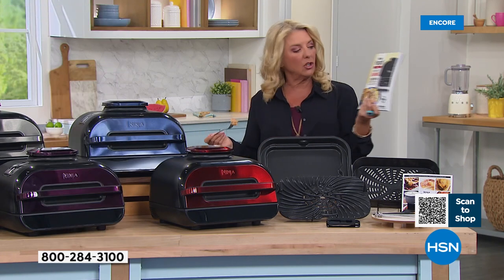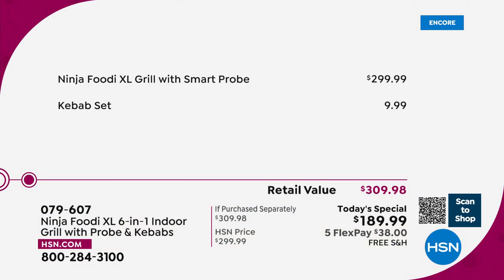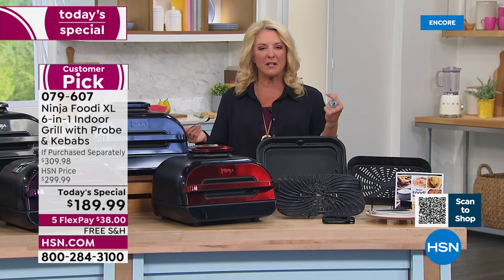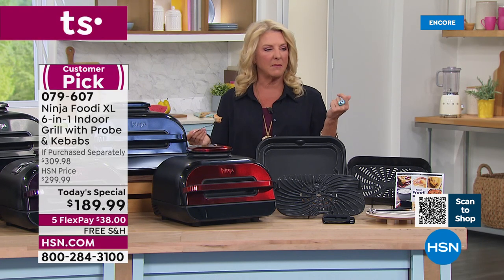If you want to go for the other cookbook I have left — it's called Ninja Foodie Grill Cookbook for Beginners with 75 recipes. And if you had to put it all together, because again this is exclusive and you can only get this package here, you would spend over $300. We're at $189.99 — that's a really big savings. We're talking about $110 off, something like that.